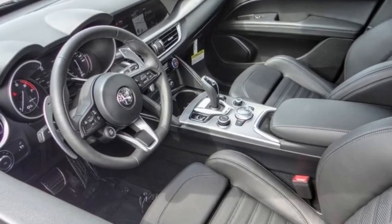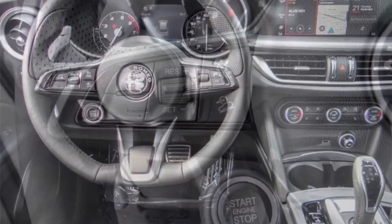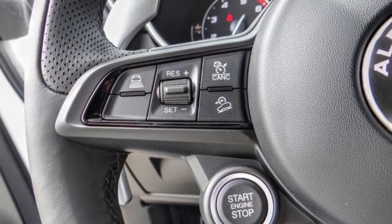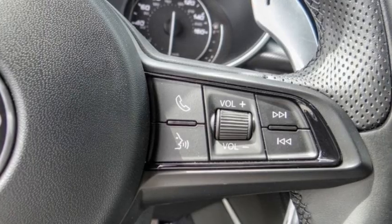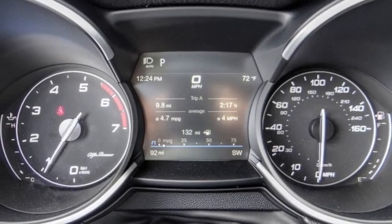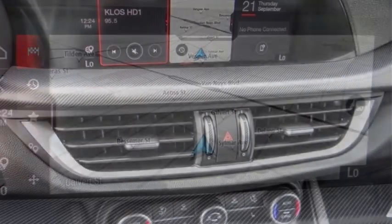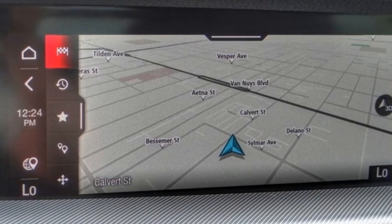We are pleased to show you the 2022 Stelvio. The Alfa Romeo Stelvio provides all the handling you would expect in a performance car with all the functionality of an SUV. The Stelvio will deliver a total driving experience that is sure to make you smile. This vehicle has less than 100 miles.